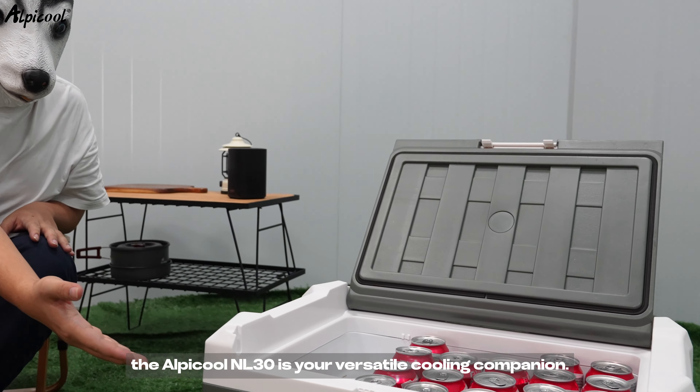And the best part — it's not just for the car. Whether you're on the road, at home, or out in the wild, the Alpicool NL30 is your versatile cooling companion. Ready to elevate your travel experience? Follow us to discover more about this innovative fridge.